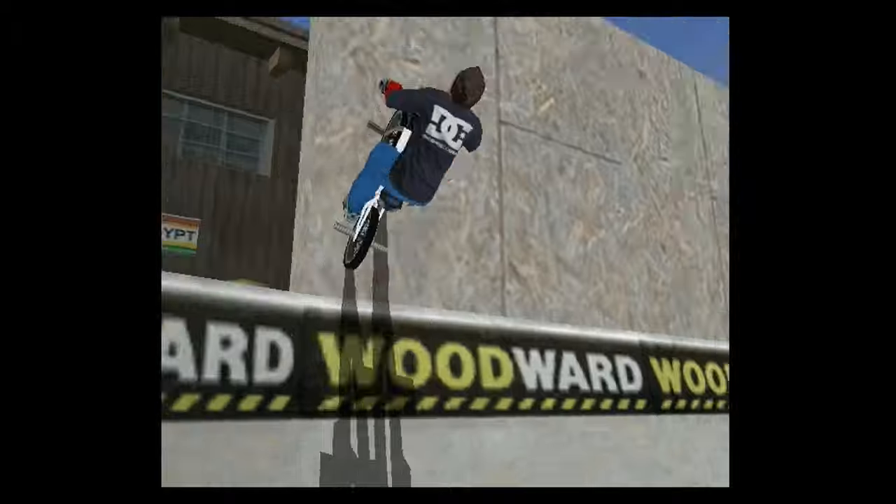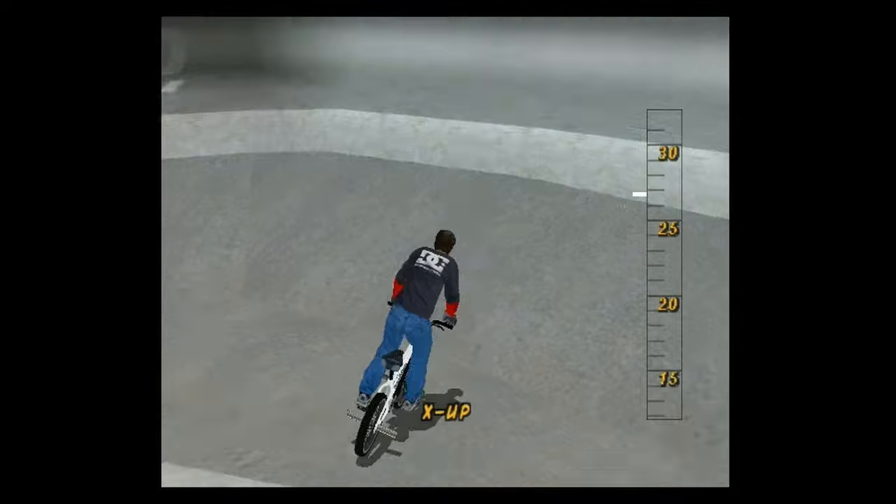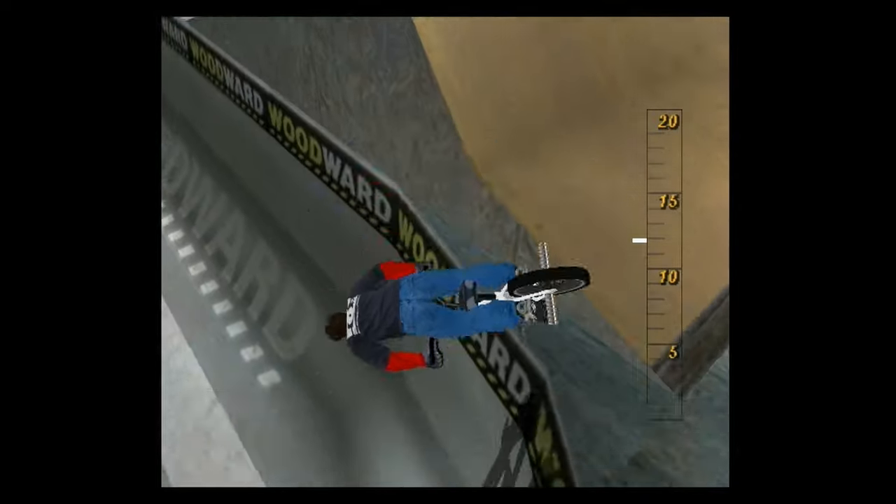It's got really cool levels, it's got great music in it, and it's got this one iconic location with Woodward. It's just really fun — a game that you can turn on, do some free riding or do some of your pro stuff, and just have a blast.